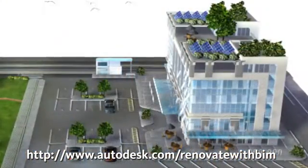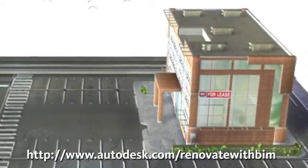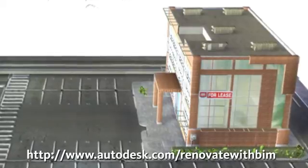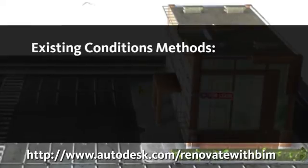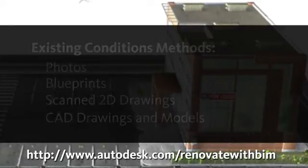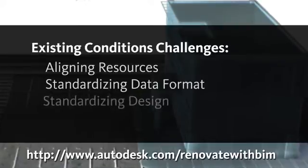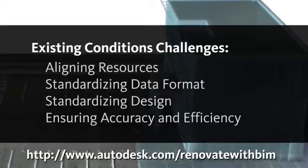Capturing existing building conditions accurately and efficiently is one of the keys to success for a renovation project. The preferred method of gathering data is from existing source materials. These might include drawing references such as photos, blueprints, scanned 2D drawings, or existing CAD drawings and models. Aligning all these resources in a standardized data format and design platform to ensure accuracy and efficiency is one of the biggest challenges in a renovation project.